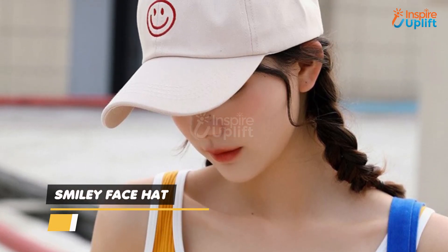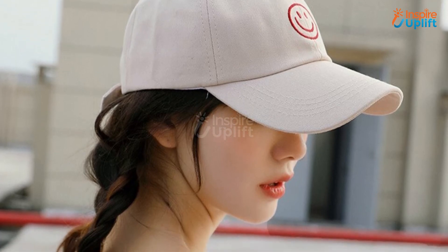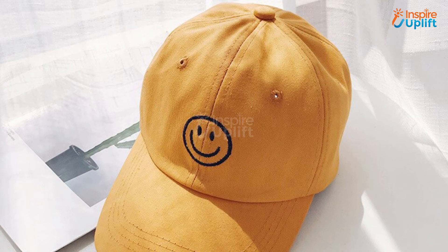At number 2 we have the Smiley Face Hat. Made with polyester, the cap is extremely comfortable to wear. Wear this cap as an extra protective layer for your skin against UV rays.